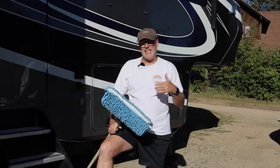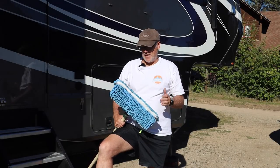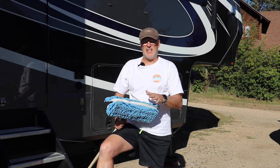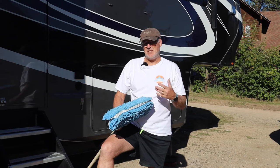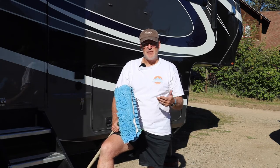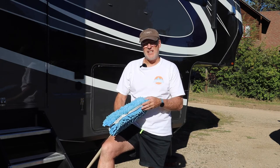We just finished one side and now we're getting ready to come over to the other side. A few things we've learned: when you're using this mop, about halfway through we ended up switching mop heads again. The wet one gets a lot of dirt built up in it and the dry one gets moisture from all the drying.